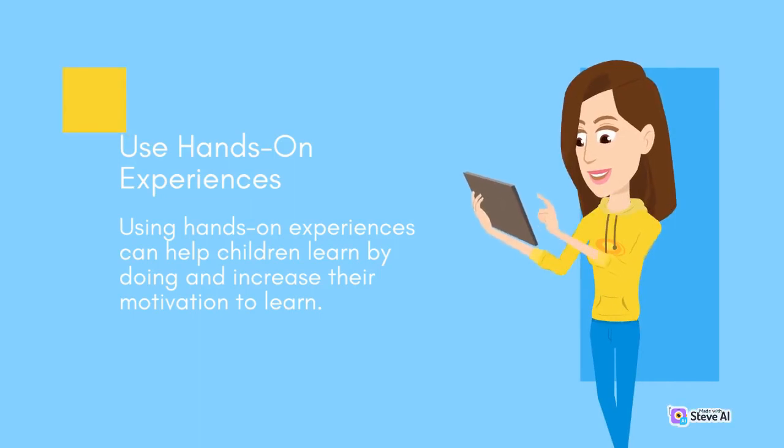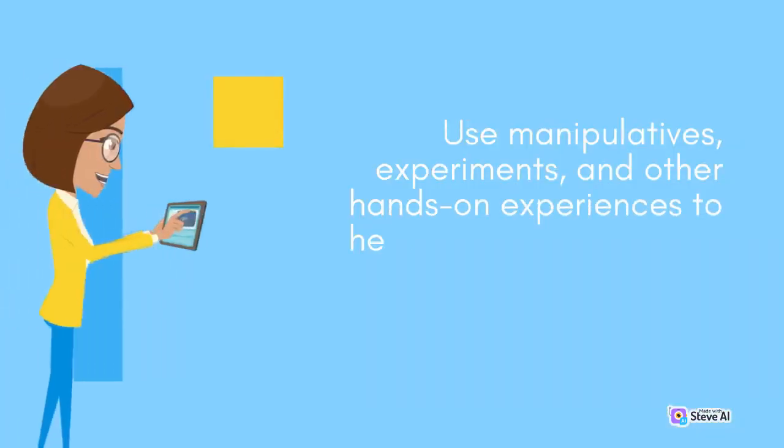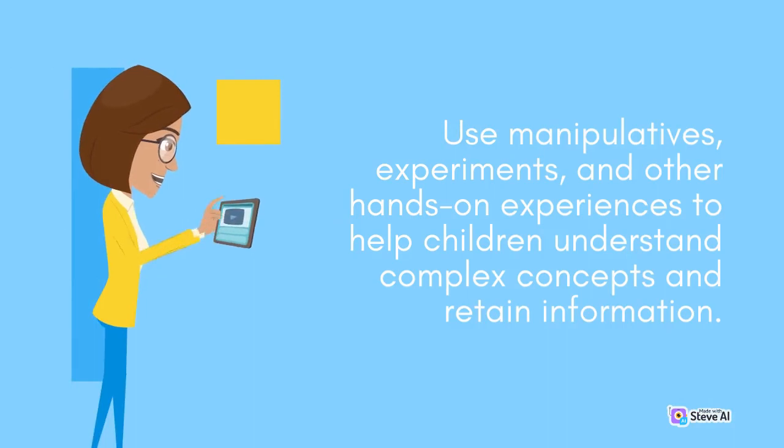Use hands-on experiences. Using hands-on experiences can help children learn by doing and increase their motivation to learn. Use manipulatives, experiments, and other hands-on experiences to help children understand complex concepts and retain information.